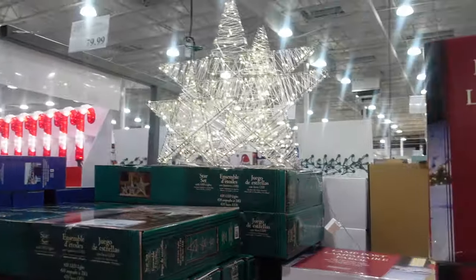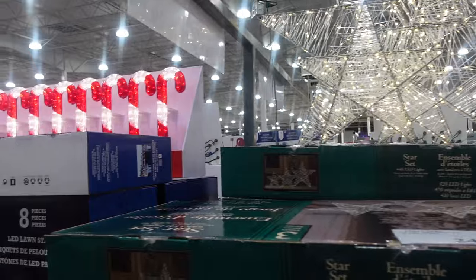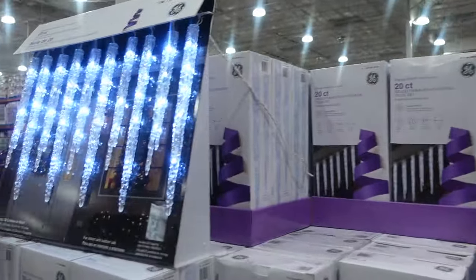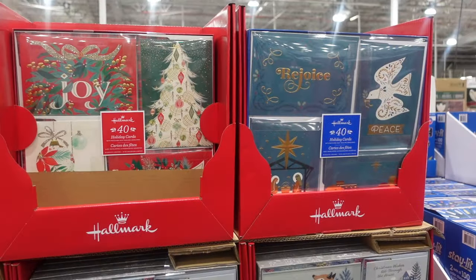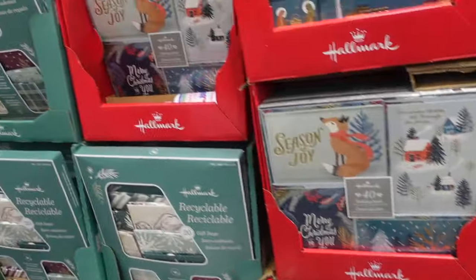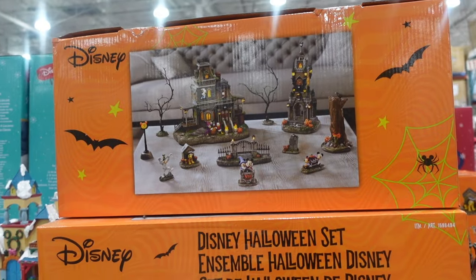Over here we have three stars for $79.99. We've got candy cane pathway lights for $44.99 and icicle lights for $29.99. Here are greeting cards for $12.99 — they did have a Disney one and they still do — the Mickey Mouse one. Then gift bags: 20 for $17.99.